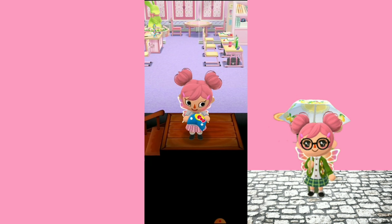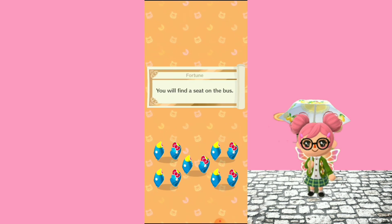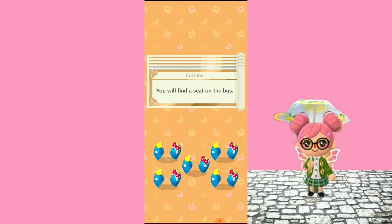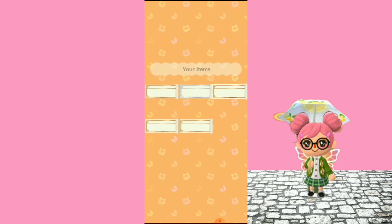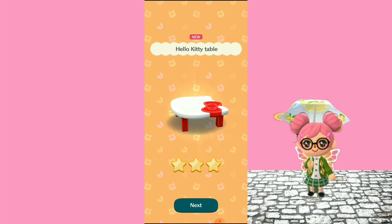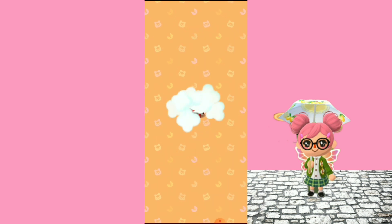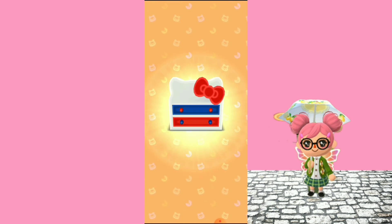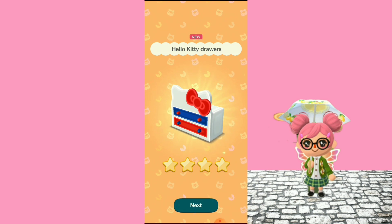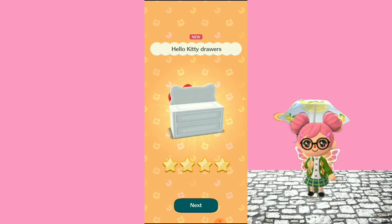Oh my gosh, guys, I'm so nervous! Okay, let's see how this goes. Oh my gosh — the table! I actually got the Hello Kitty table. And — yay! The Hello Kitty drawers! This is so cute, I really really wanted this.